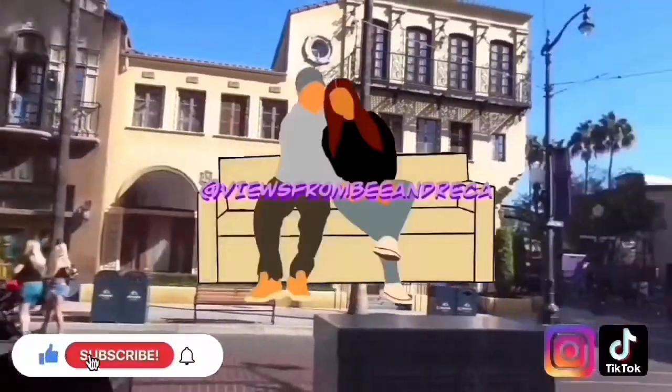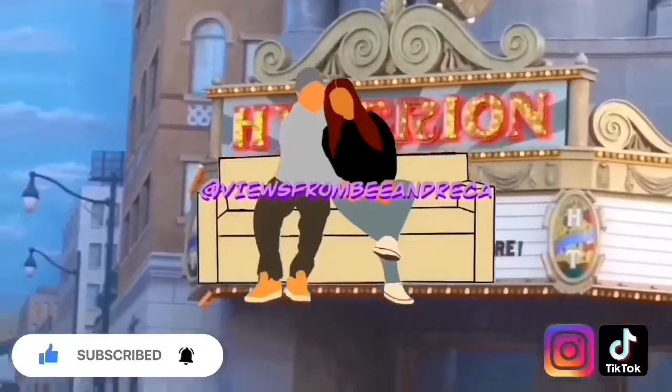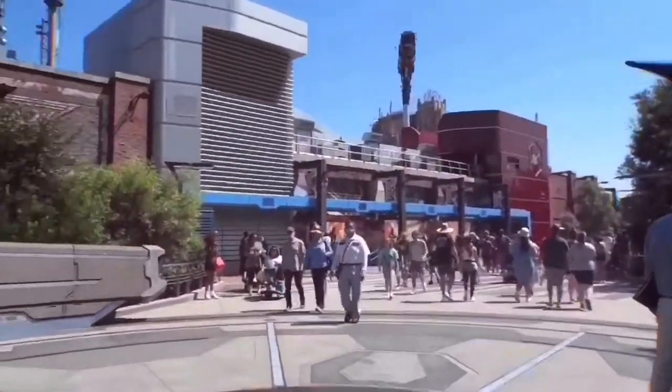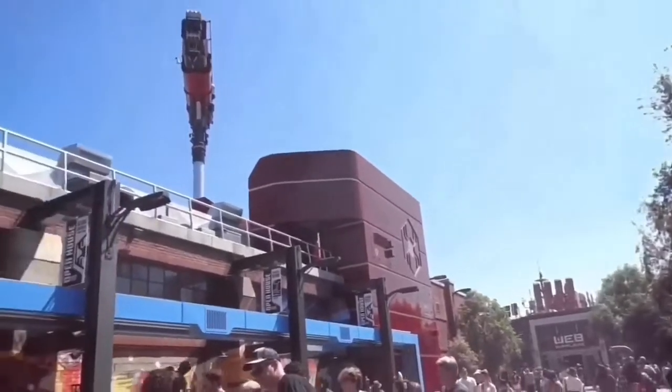Don't forget to like and subscribe to our channel and follow us on Instagram and TikTok. Finally, we made it to Avengers Campus! We're so excited to see how the headquarters look and what kind of new merch they have.